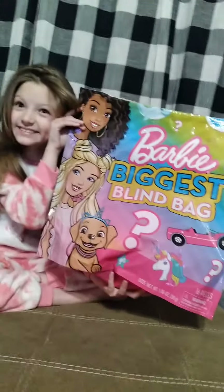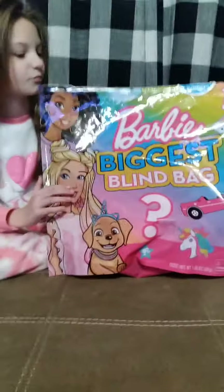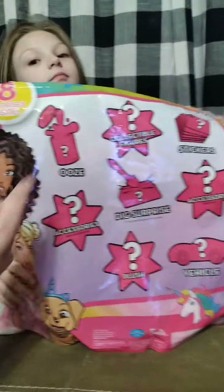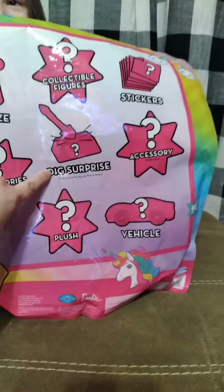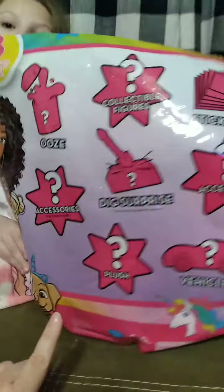Today we're going to be opening up a huge Barbie blind bag. Barbie's biggest blind bag — Nikki's mom got her this for Christmas and we have already opened it, but we wanted to show you guys what was inside. Let me show you the back of the bag real quick — it tells you inside you will get eight surprises inside: collectible figures, stickers, accessories for your figure, a dig surprise, a shovel to dig and find the surprise, an accessory for your vehicle, and a plush.